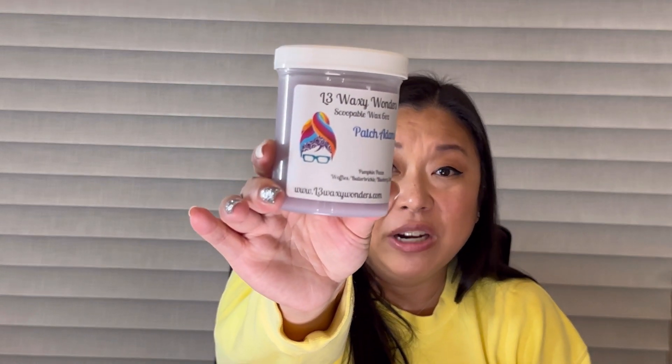The last scoopable is Patch Adams — pumpkin pecan waffles, butterbrickle, and blueberry cobbler. I've always wanted to try this one. The butterbrickle seems to have like a caramel-like creaminess and richness to it. This smells so good. Really excited for all of those scoopables!